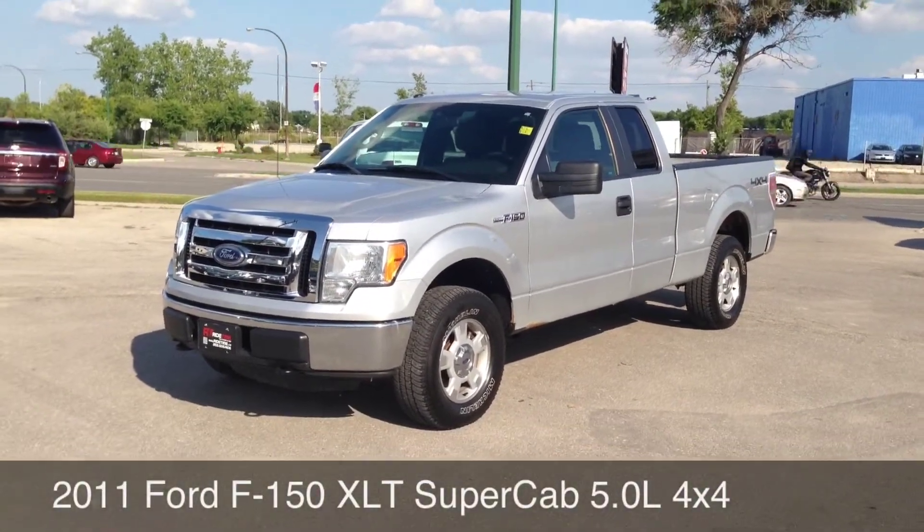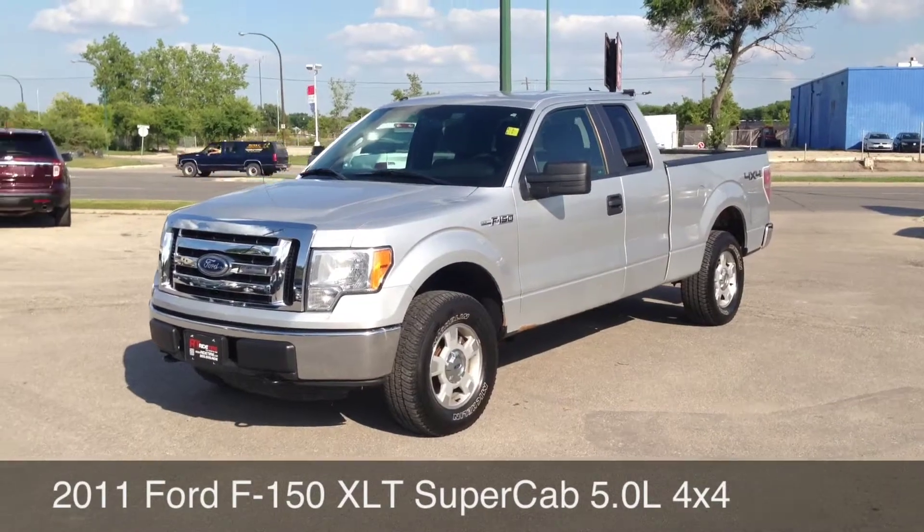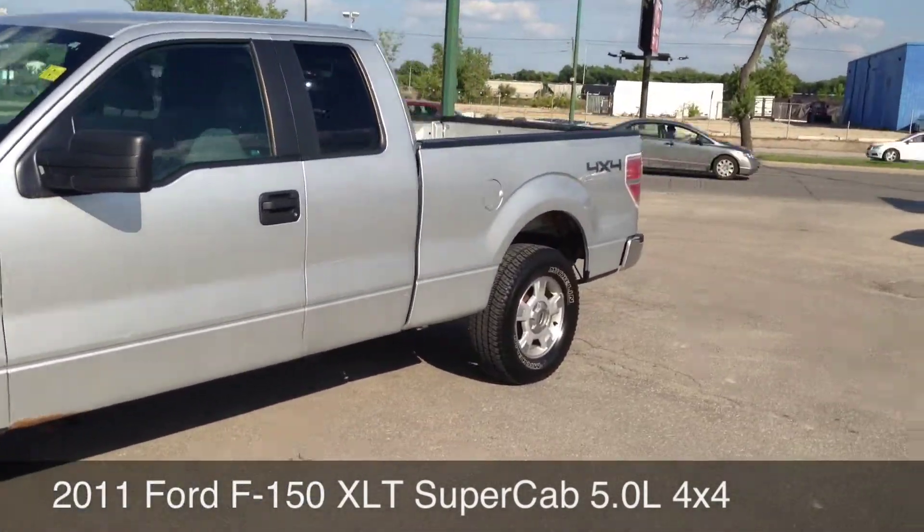Here at Ride Town, Winnipeg, two locations — a 2011 Ford F-150. It is an extended cab, 5 liter, 4x4.